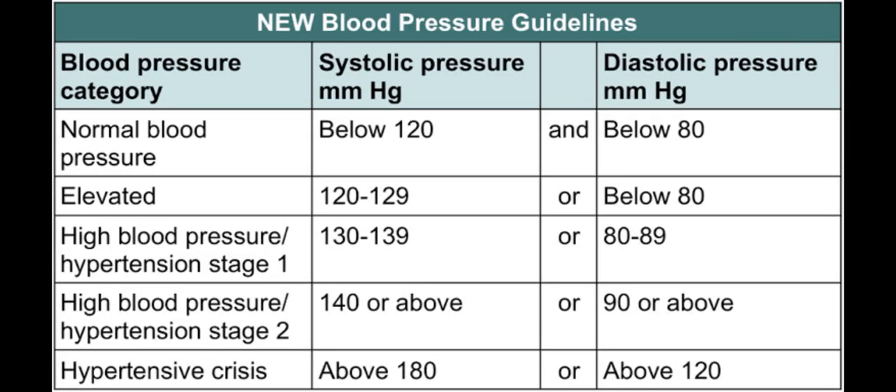Hello friends, welcome to nursing study. I am sharing a new blood pressure guideline. I have shared a lot of videos with you, but today's video is about the new guideline according to blood pressure.